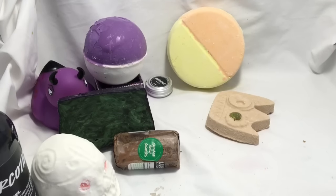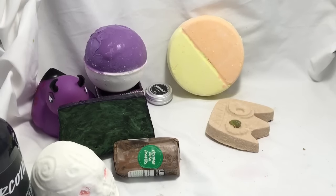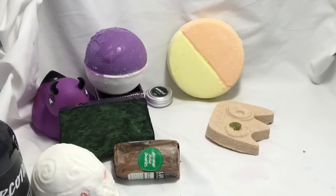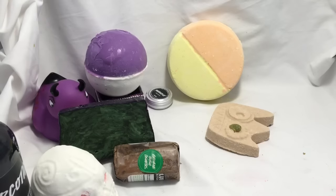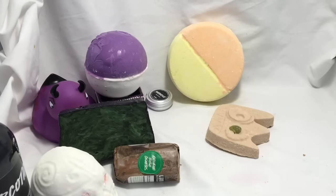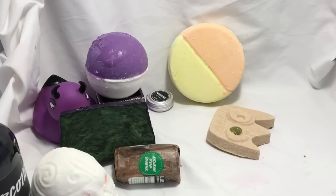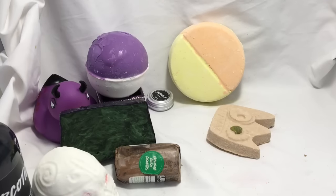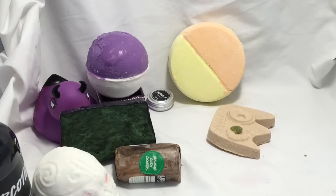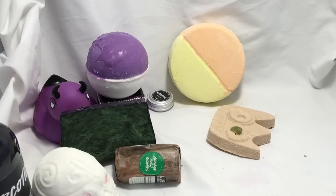Those are the products in my Lush Kitchen package. If you have any questions about these, go ahead and comment below and I'll try to answer as soon as I can. Or you can go to my blog at Lushalot.com for more information, photos and videos of all of these products. As always, thank you so much for watching, and we'll talk to you soon on my next Lush video.